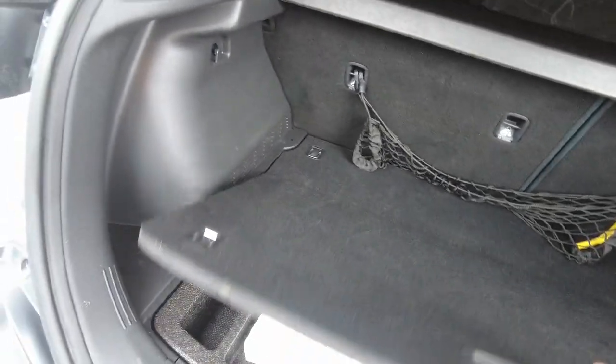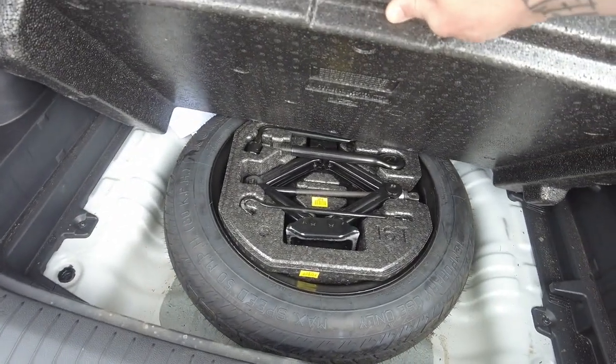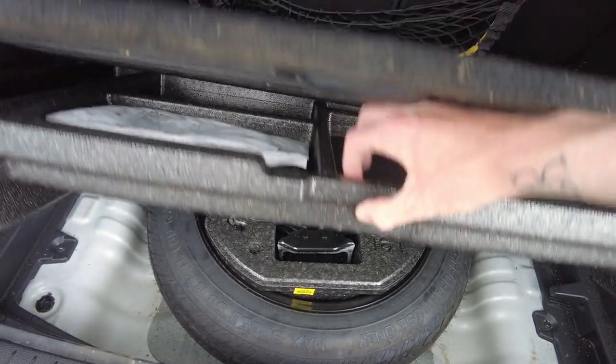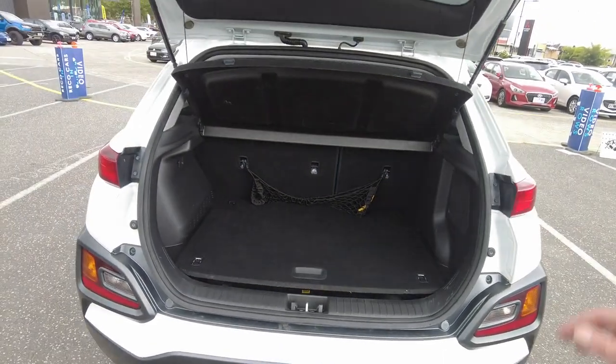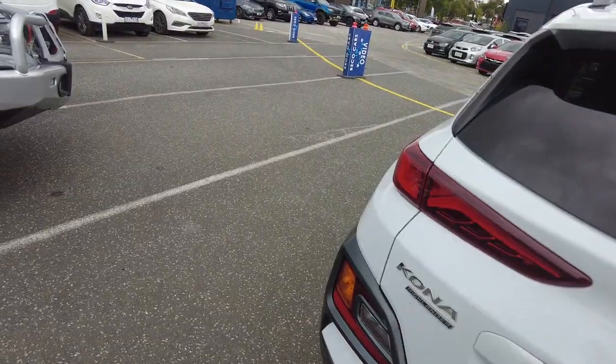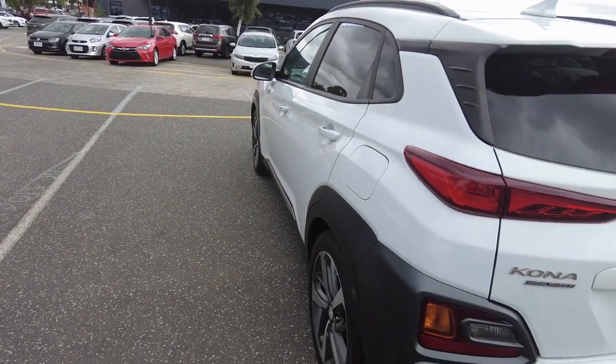Over towards the boot, it's a fairly spacious boot given the size of this vehicle. The spare tire and all appropriate tools are located directly underneath. This car has just come back from our reconditioning center and is now in absolute A1 cosmetic and mechanical condition.